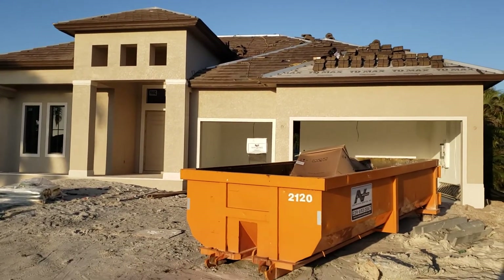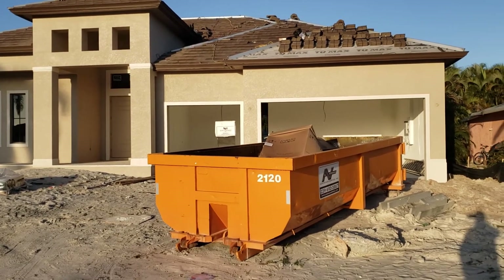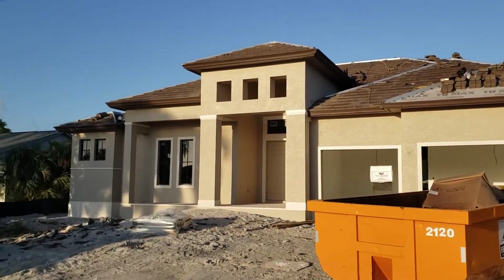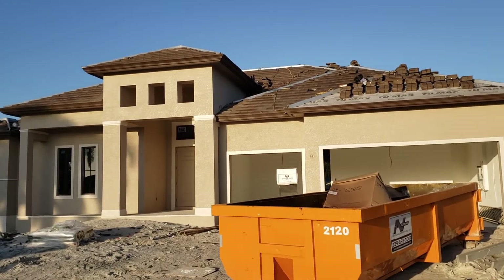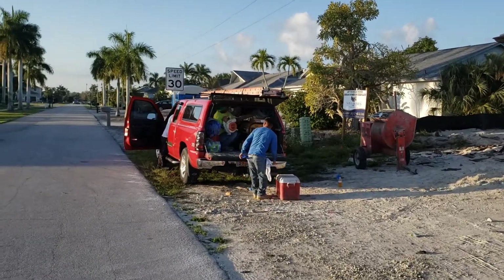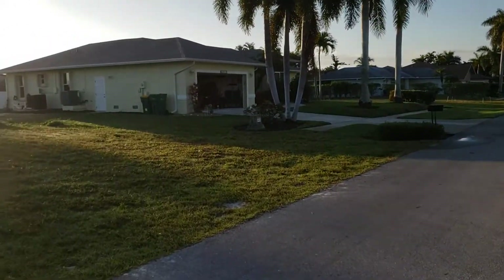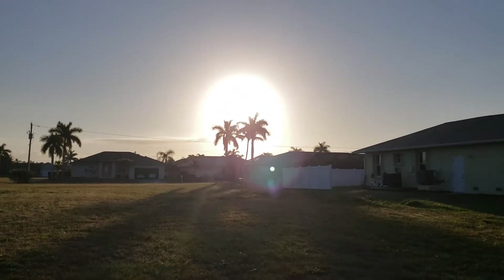Mike Scudnig with the Bartos Group of Premier Plus Realty, coming to you from Southwest Florida. If you have any questions about real estate or new construction, give me a call: 219-406-6482. Make it a great day.